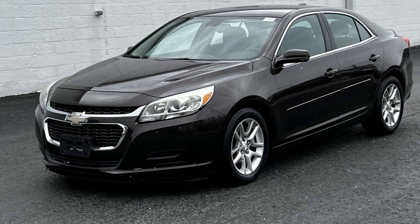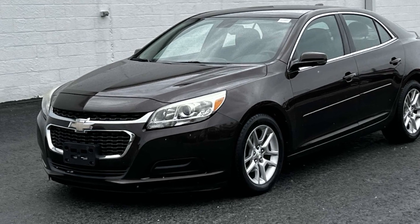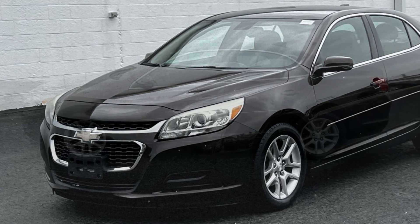2015 Chevrolet Malibu. This sedan combines safety and comfort with style and performance.